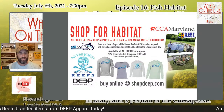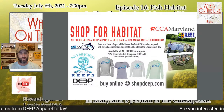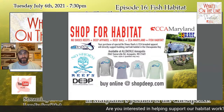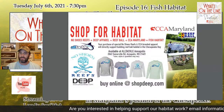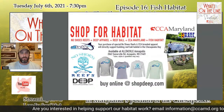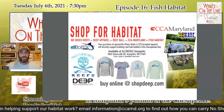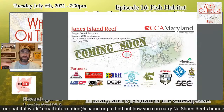We'll continue to work hard to deploy more than three reefs this summer on your behalf, and we can't do that without our members and great partners. As director of CCA Maryland, I'm in a position to do this kind of great work with all these different organizations.